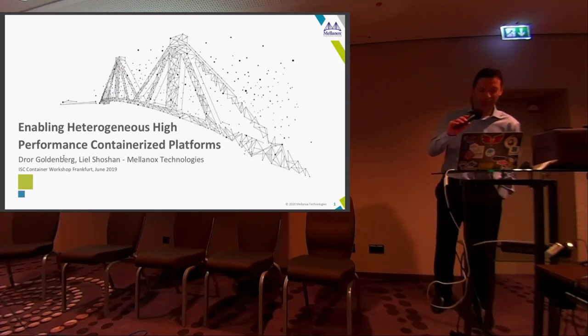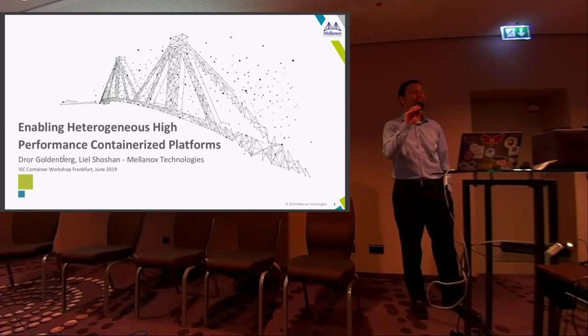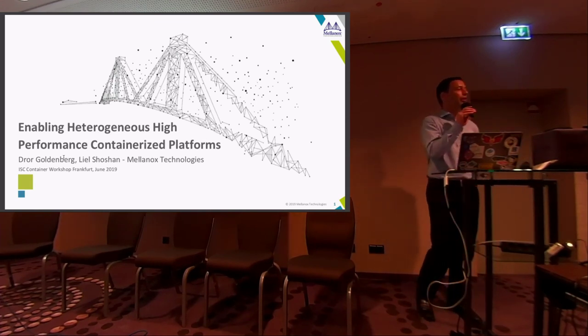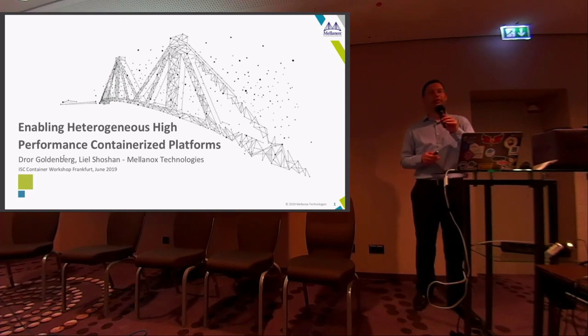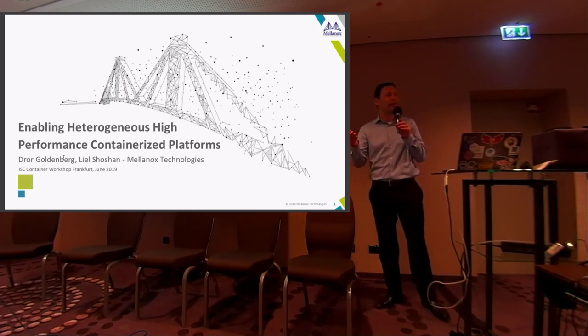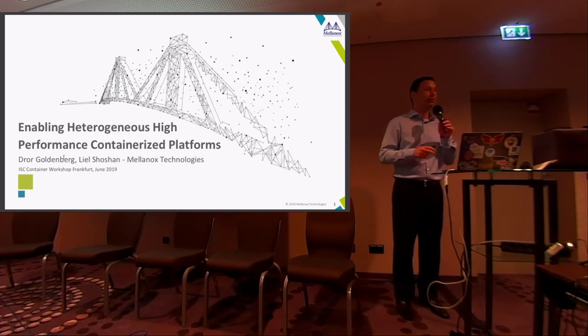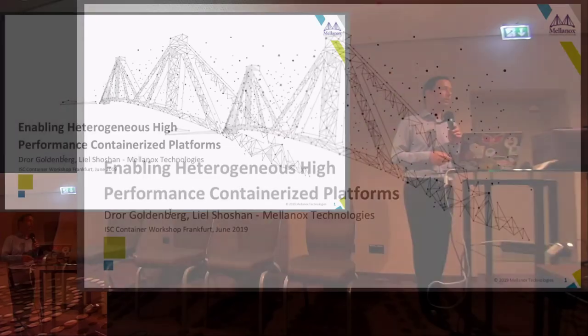I'm going to talk about how we can really run workloads that involve networking with all the advancements in RDMA and efficiency alongside the NVIDIA GPU — essentially Mellanox and NVIDIA together — and how we can take advantage of containers to run those workloads in a very optimized fashion.